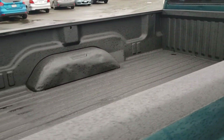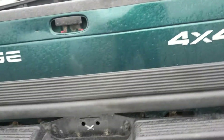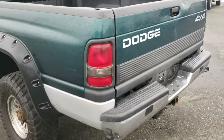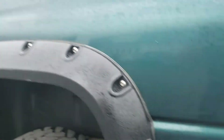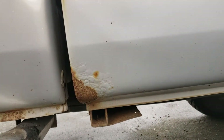Spray-in bed liner done at our detail shop. There is rust bubbling starting right there at the front of the box on this side, and we've got another little spot like so on the other side.